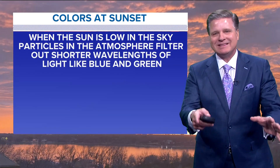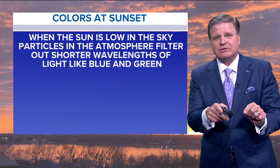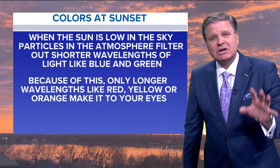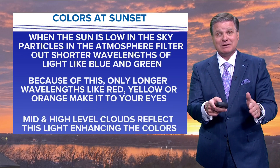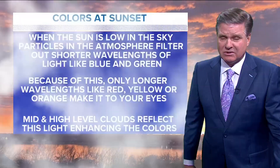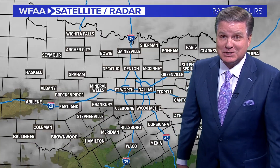So my thanks to everyone for sending those in. Here's the question: how do we get these kind of colors at sunset? Well, obviously the sun's got to be low in the sky, and the particles in the atmosphere filter out the shorter wavelengths like blue and green. Only the longer wavelengths like red, yellow, and orange make it to our eyes. And remember those mid and high level clouds — when you have those types of clouds around, they reflect this light and it just enhances the colors. I can't tell you the last time I saw a sunset here that was that pretty, and we certainly had all the ingredients in place for that tonight.